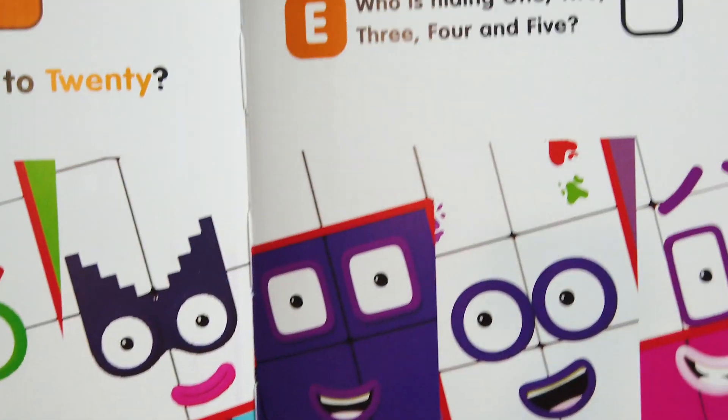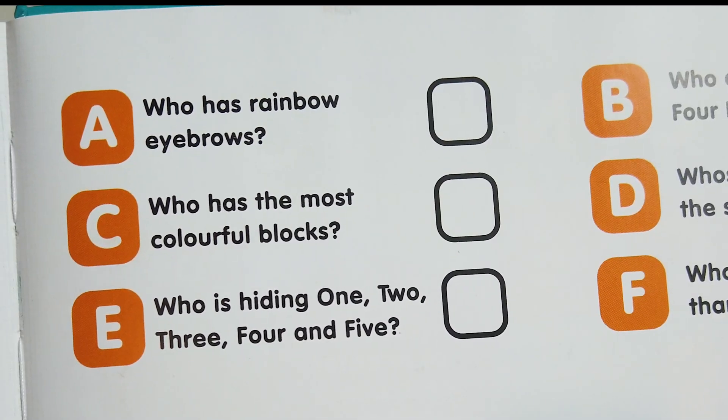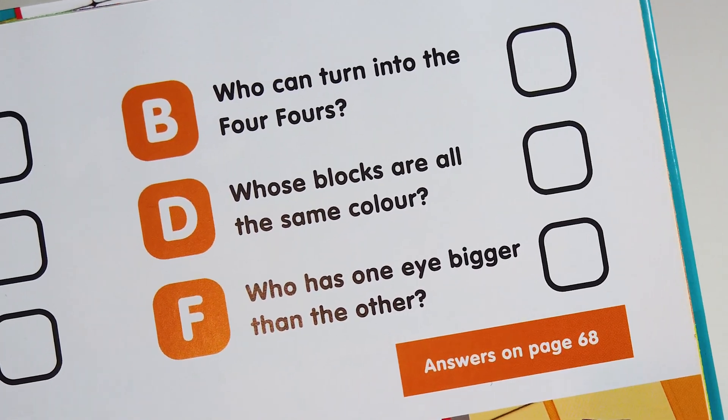This was 'How well do you know Numberblocks 11 to 20'! Now here are some quiz questions: Who has rainbow eyebrows? Who has the most colorful blocks? Who is hiding one, two, three, four, and five? That's a tricky question! Who can turn into four fours?